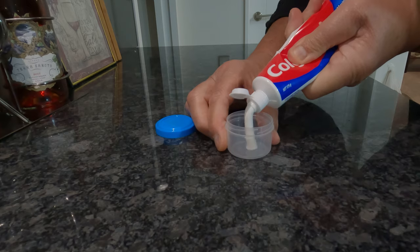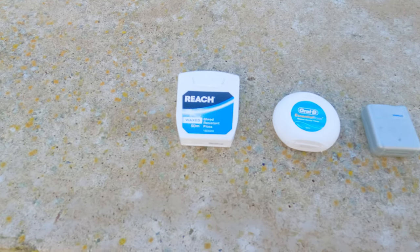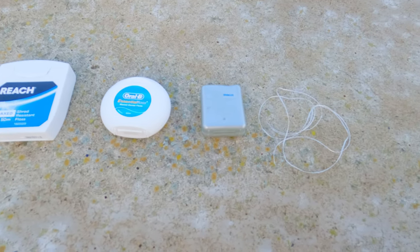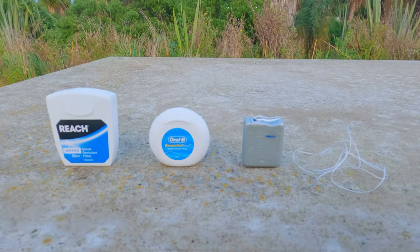Obviously make sure that whatever containers you use, you test them so fluid won't leak out. Similarly, there are different lengths and sizes of dental floss, from a massive 50 meters down to individual strips you can cut off for the exact days you're away. Remember though that dental floss can also be great to tie things together, so always take more than you need.